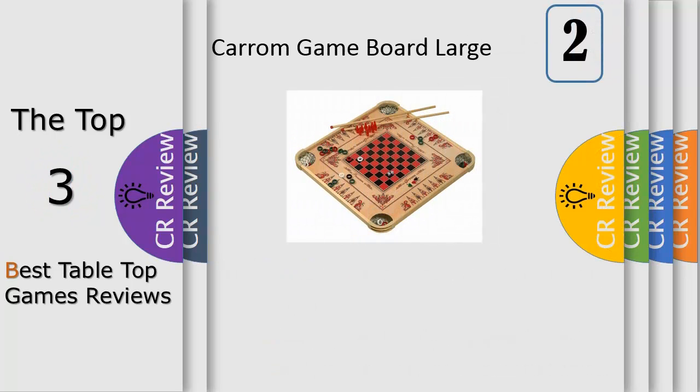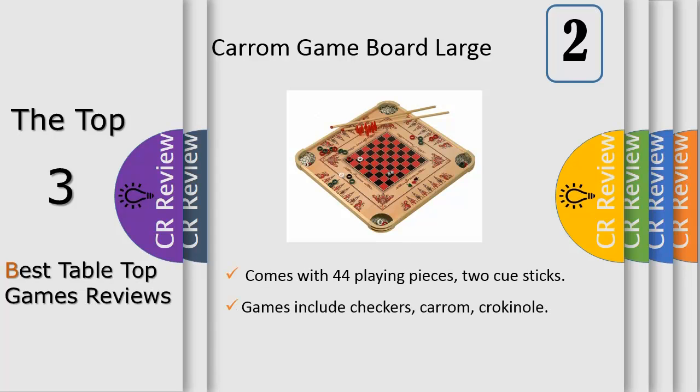Number 2: versatility is an understatement — this board has it all, over 100 games in fact: checkers, Karim, Crokinole, and Billiards, just to name a few. With a little something for everyone, this truly is a board for all occasions.